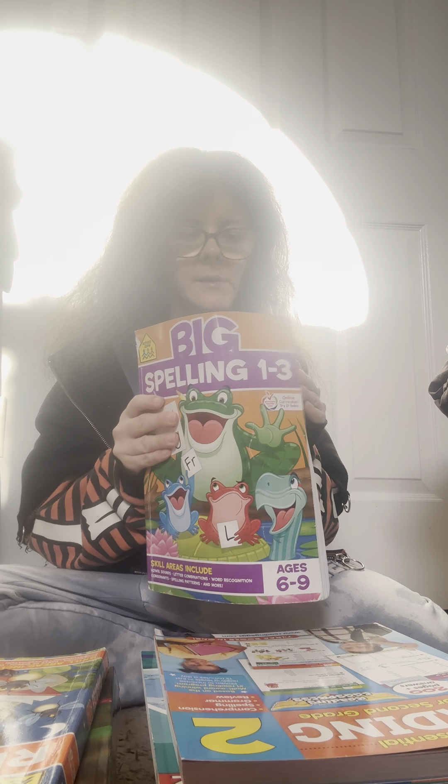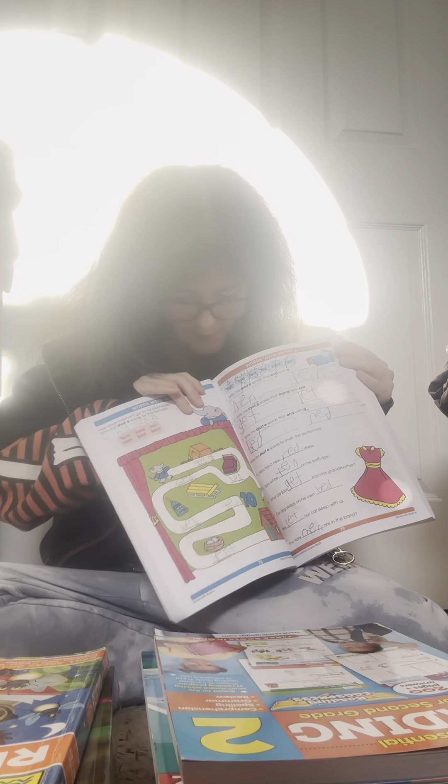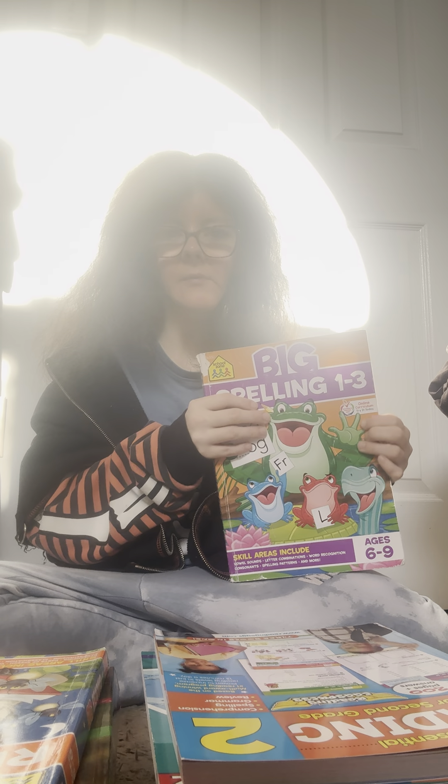Spelling — it's a good spelling program, I highly recommend it. We just do this whenever he wants to do some spelling, because all the other programs have spelling built in, so he doesn't really need this for spelling. We do it as extra spelling, but you could do it as a full spelling curriculum.